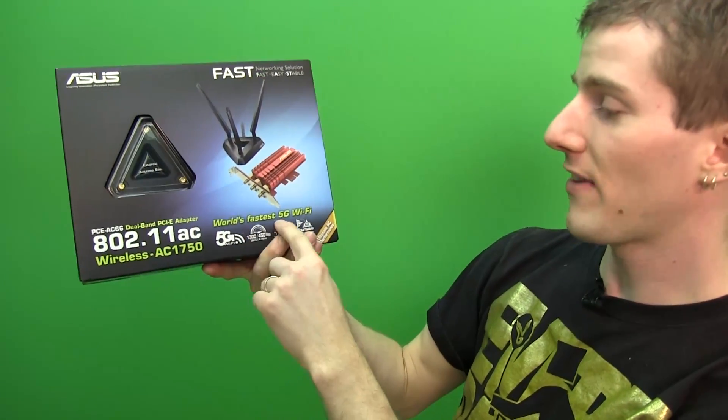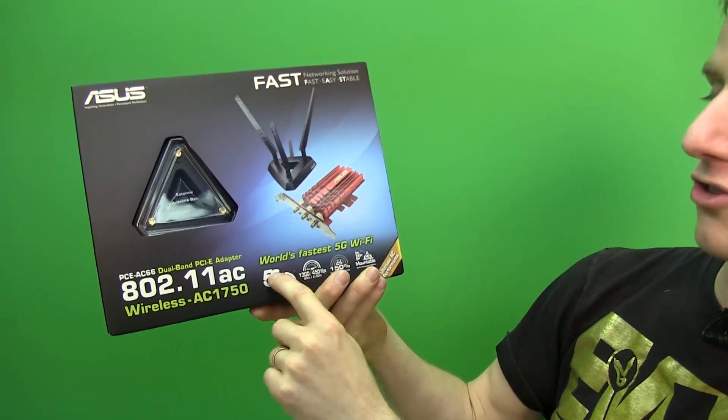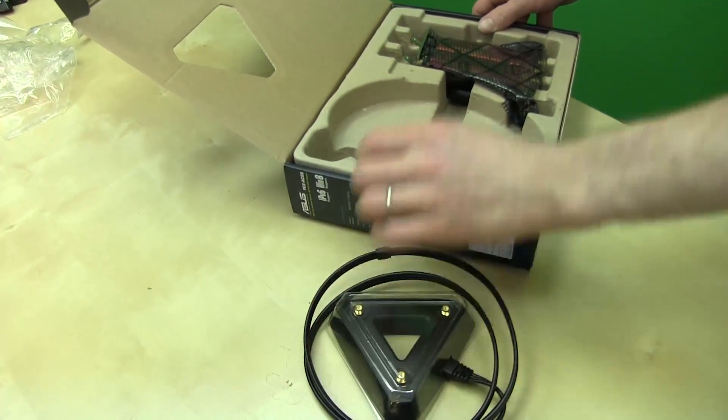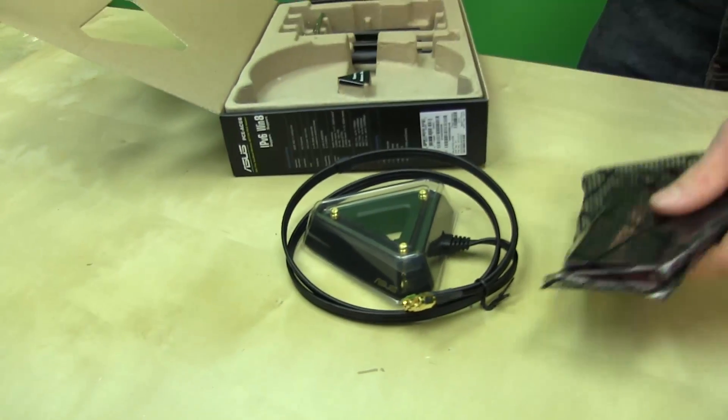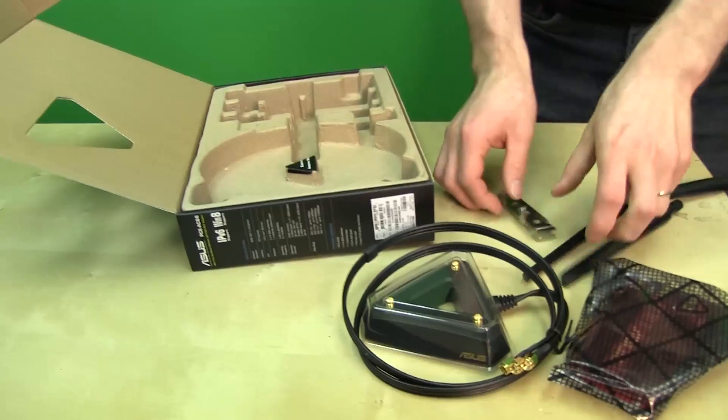I have no idea what ASUS is talking about when they call it the world's fastest 5G Wi-Fi, because to my understanding the G denotation is more of a cellular wireless thing and there's nothing 5G about it at all — this is actually more of a gigabit class of product.